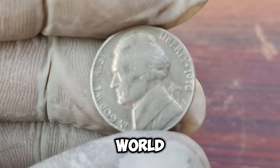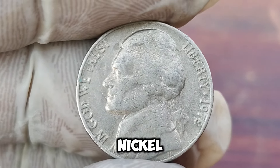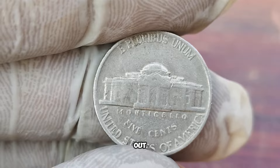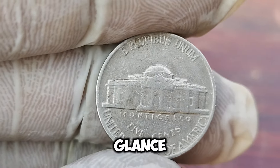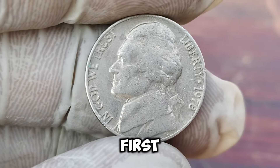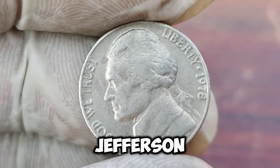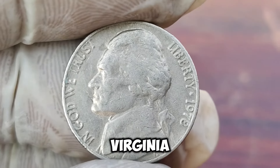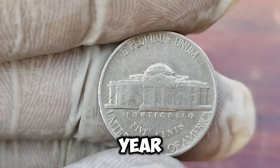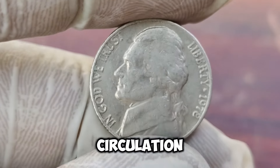This tiny 1978 Jefferson Nickel is worth a whopping $1.4 million. Yes, $1.4 million dollars. The Jefferson Nickel has been in circulation since 1938, featuring President Thomas Jefferson on the obverse and Monticello, his Virginia home, on the reverse. But what makes this 1978 nickel so special? 1978 was a significant year for coin collectors — it was the final year that the San Francisco Mint produced nickels for general circulation.